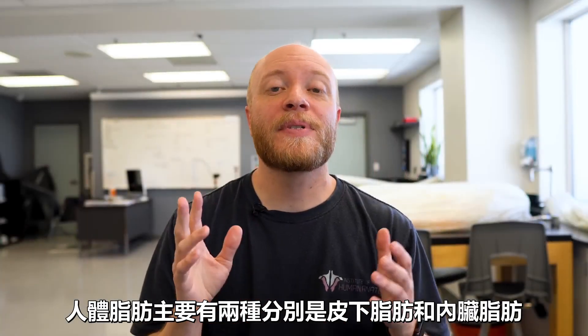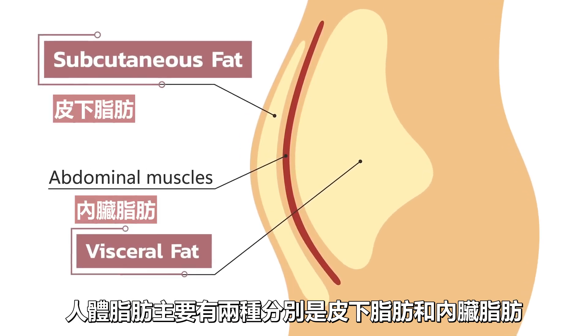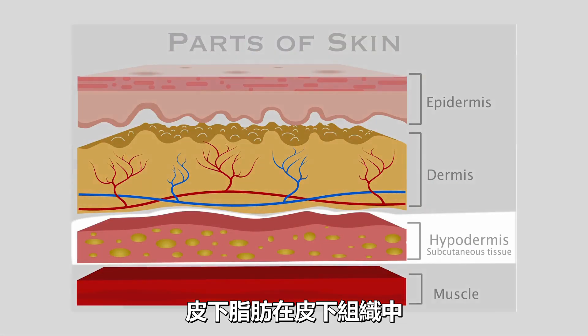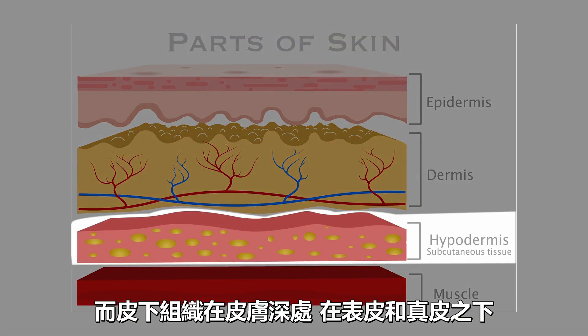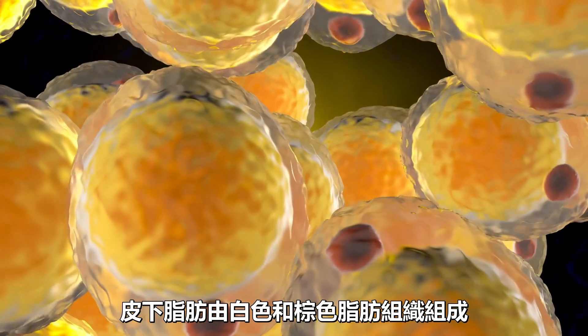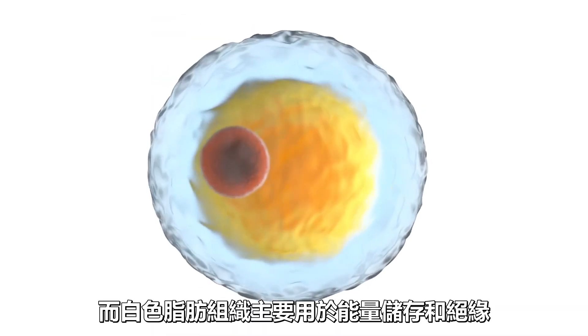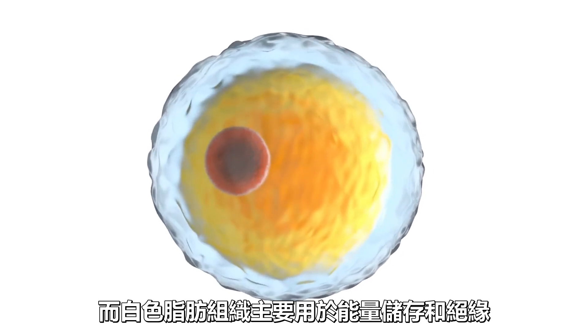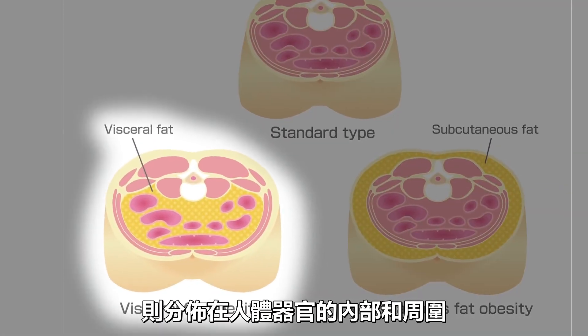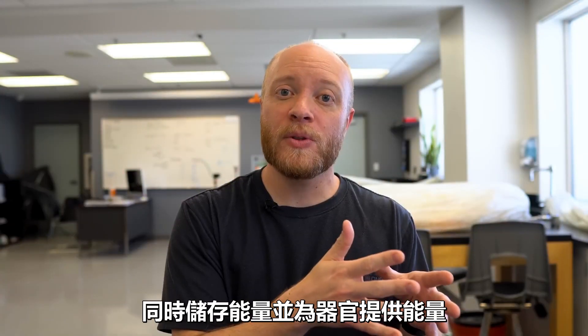There are two primary types of body fat: subcutaneous fat and visceral fat. Subcutaneous fat is found in the hypodermis, which is just deep to the skin — the epidermis and the dermis. It's made up of both white and brown adipose tissue, with brown having some pretty incredible thermogenic properties and white being primarily for energy storage as well as insulation. Visceral fat, on the other hand, is found inside and surrounding the internal organs of the body, helping to protect them as well as store and provide energy.